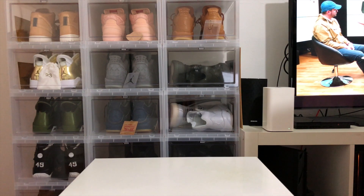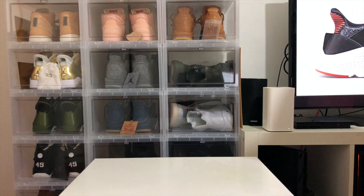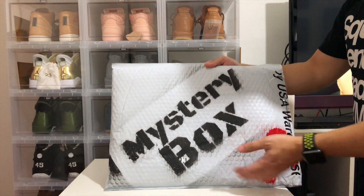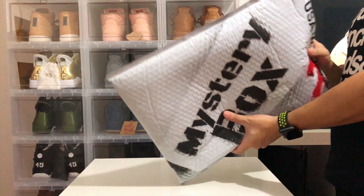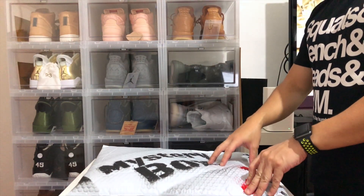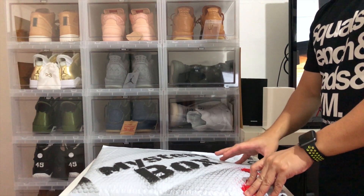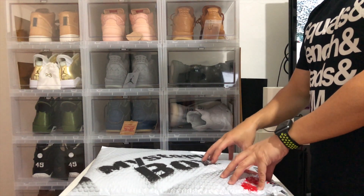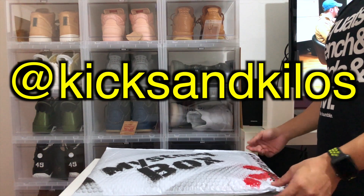Hi, what's good everyone! So recently I bought a $200 mystery box from Laced Up — is it worth it? We're here to find out. Quick note: when I bought this, the only size they had was medium. I've never owned Supreme, I've never owned Bape, I don't think I own any hype clothing, so it's the first time I'm gonna see one in person. Hopefully they fit — if not, hit me up on my Instagram and we can talk.